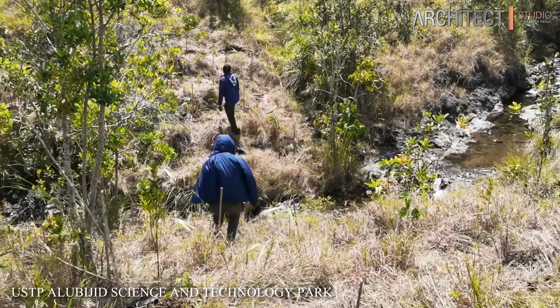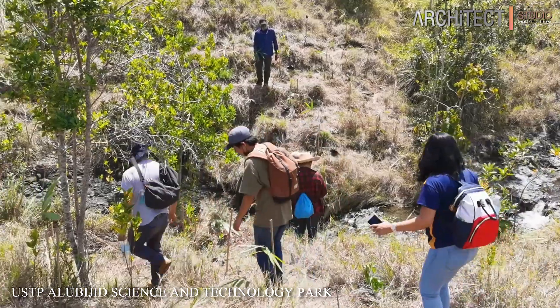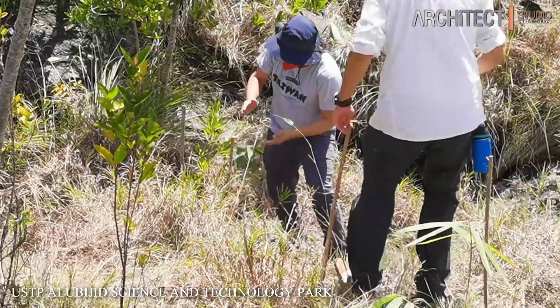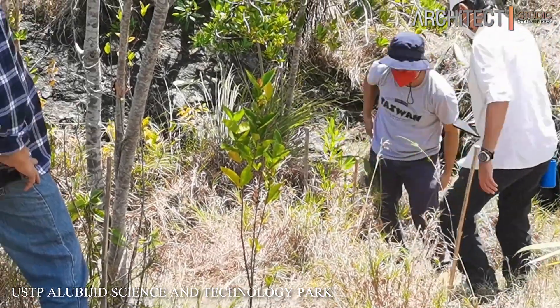Future expansion includes, among others, three-story training facilities, a two-story dormitory, a staff house, a parking area, a powerhouse, an elevated water tank, and a stormwater swale that will be vegetated with flood-tolerant, erosion-resistant plants.